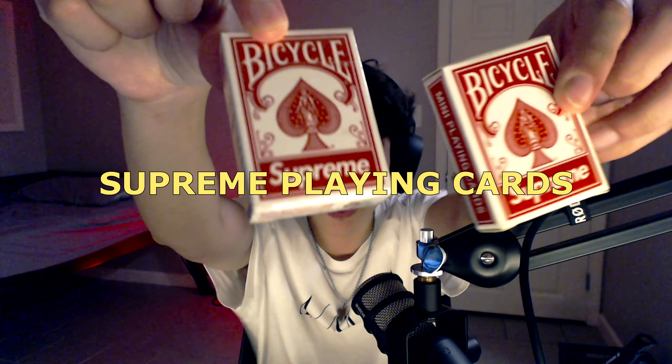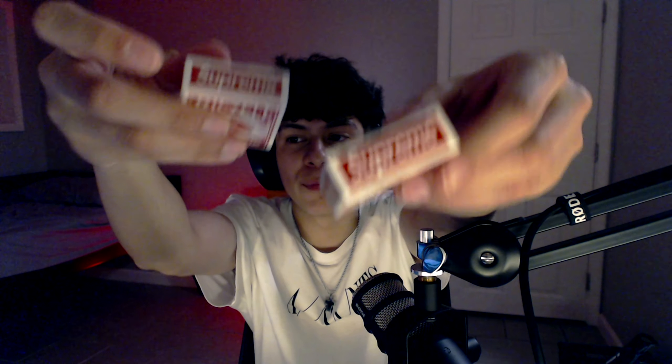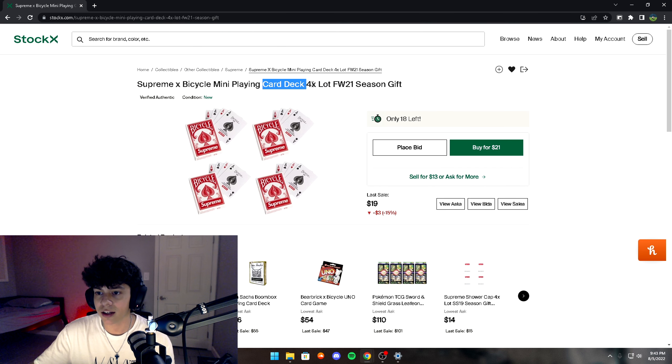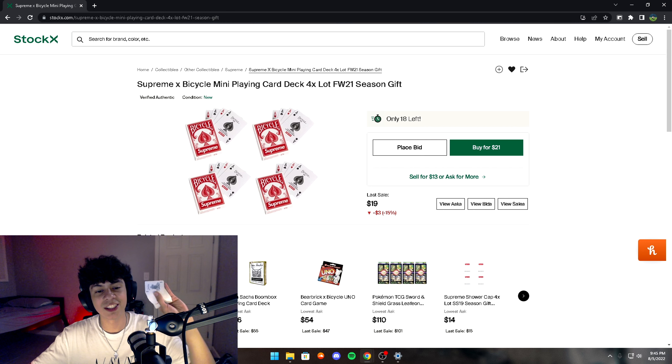The third thing on the list is these Supreme mini playing cards. They're really small — let me show you what they look like. They're literally just little mini playing cards except they're Supreme, so they're obviously better. You could carry this mini deck in your pocket at school and play with your friends when you're bored. You can get eight decks for $32 on StockX, or a four-pack for $20 — there's only 18 left so if you want them, hurry up.